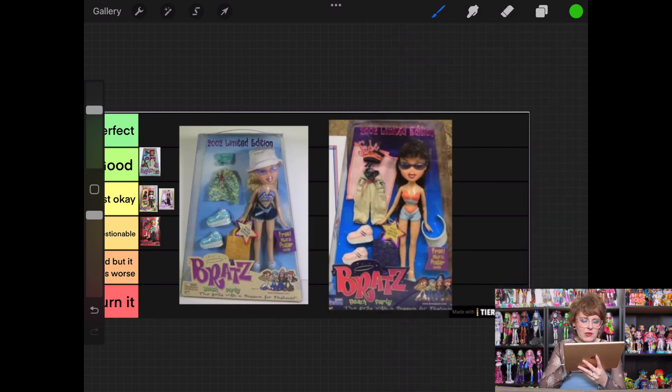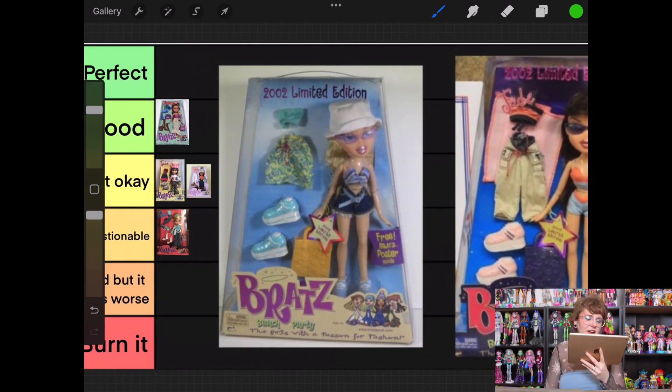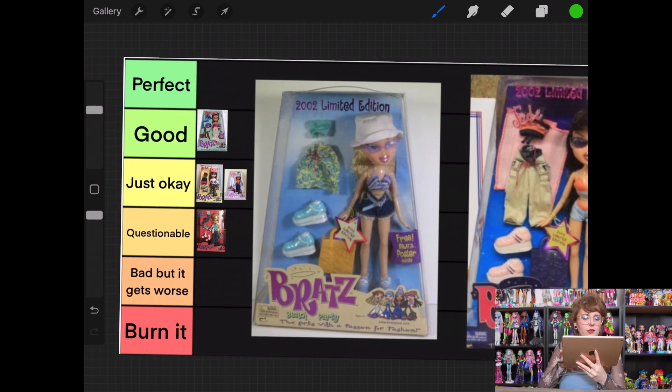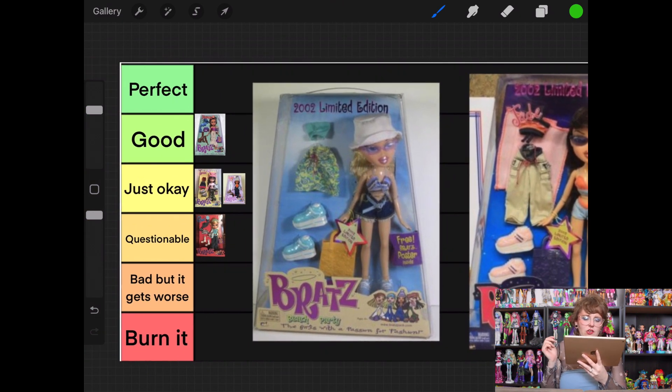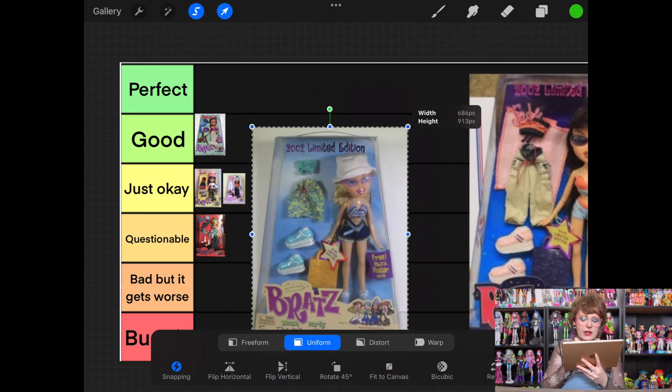Next up we have the Beach Party line, starting with Chloe and then Jade. I've said this in every ranking video — I am not someone who is super obsessed with beach lines, and also pajama lines. They just aren't as exciting to me as formal themed lines, everyday dolls, or even seasonal winter dolls. I'm not obsessed with this Beach Party Chloe, but I don't think any of her pieces are ugly — I just don't love this type of doll. She's going in Just Okay.